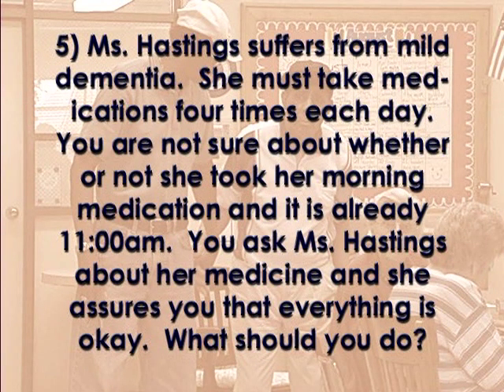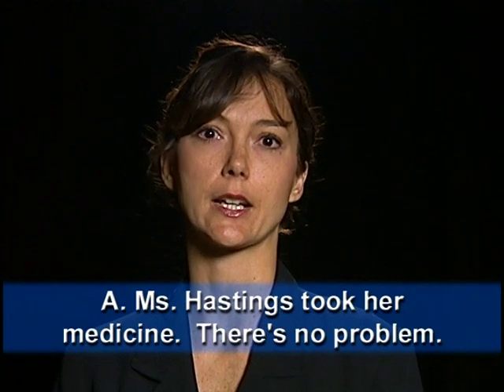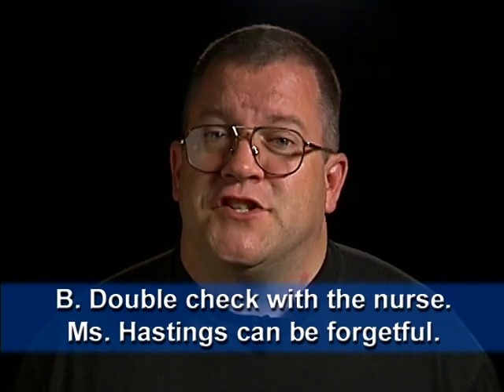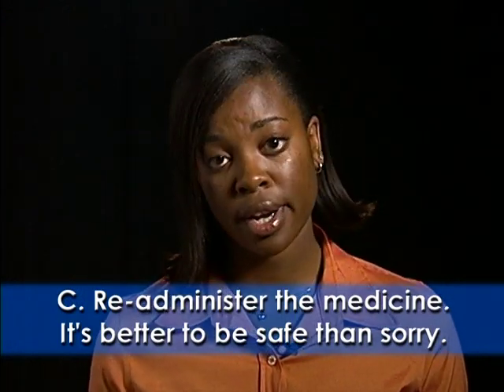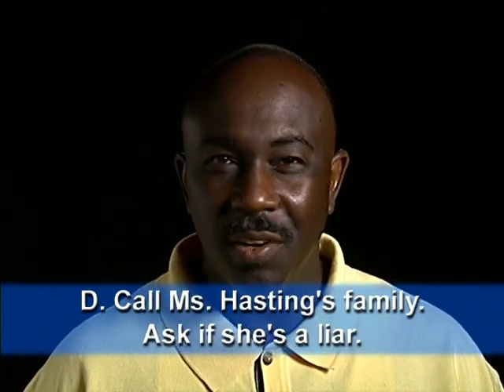Ms. Hastings suffers from mild dementia. She must take medications four times each day. You're not sure about whether or not she took her morning medication, and it's already 11 a.m. You ask Ms. Hastings about her medicine and she assures you that everything is okay. What should you do? Option A: Record that Ms. Hastings has taken her medication without a problem. Option B: Double-check with the nurse to make sure that Ms. Hastings took her medicine — she can be forgetful. Option C: Re-administer the medication to Ms. Hastings with the general idea that it's better to be safe than sorry. Option D: Call Ms. Hastings' family and ask her son if she ever lies about taking her medication.